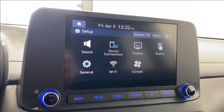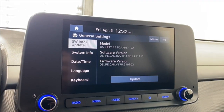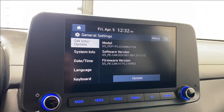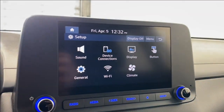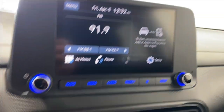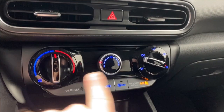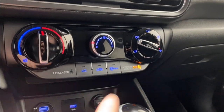Hopping into setup we have your sound settings, device connections, display, and general settings with basic stuff like system information, date and time, and keyboard settings. In climate, you can recirculate air, access automatic ventilation settings, two air vents, hazard lights, and climate control functions.